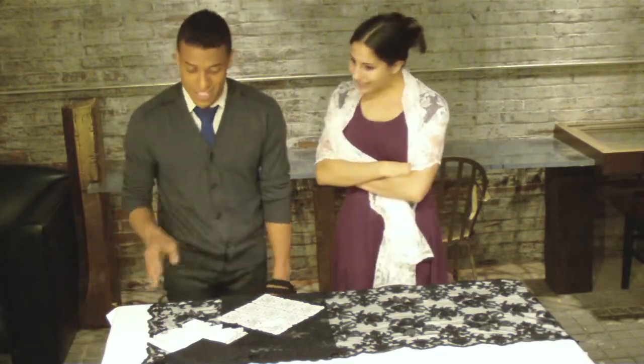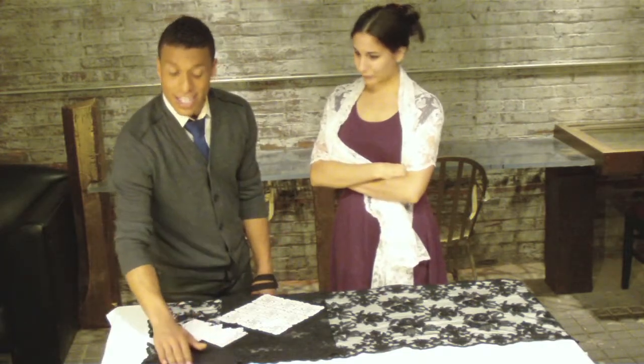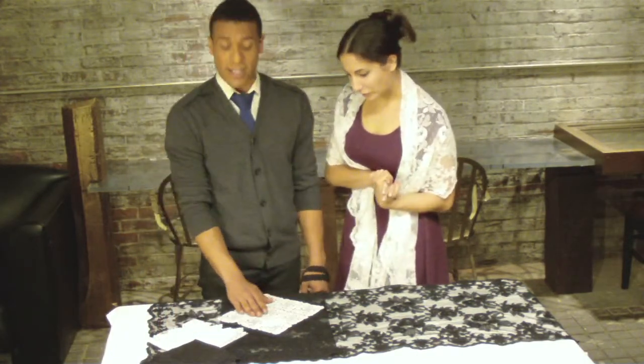So let's talk about a few products that they've given us today to show you. The first is this beautiful hand-detailed, hand-laced trimmed handkerchief. It comes in the classic black and also the classic white.